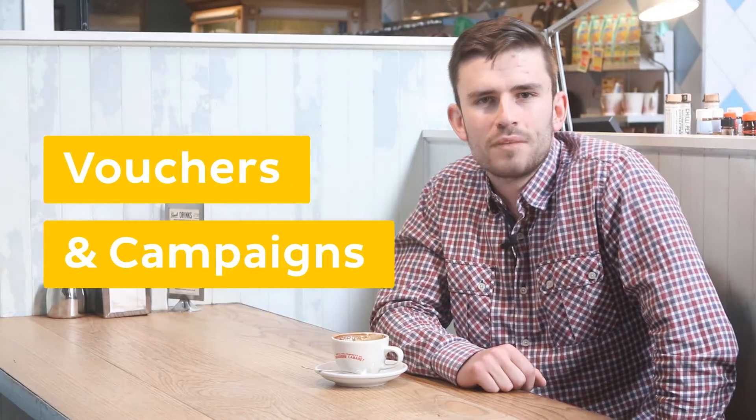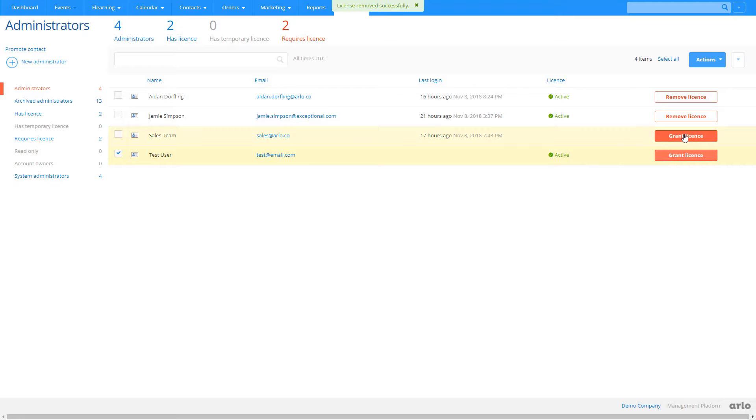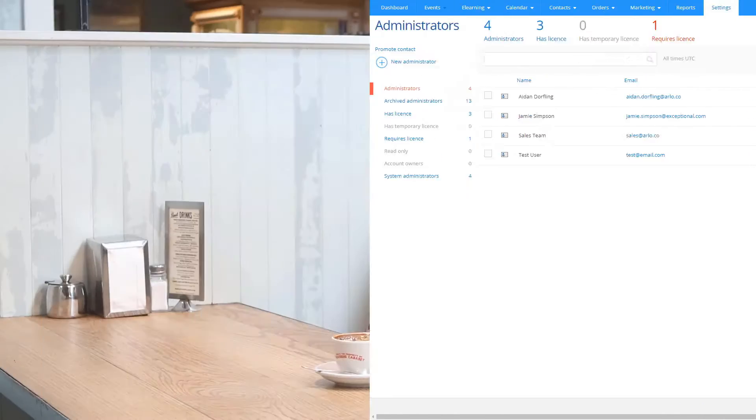We've continued to progress on developing our new user interface and most recently we've updated our vouchers and campaign sections. The new design gives a much better user experience — it's now easier to create, view and edit both vouchers and campaigns. The user administration section has been given a new lick of paint as well. In particular, the process of transferring an Arlo license from one team member to another can be done in just a few clicks. It's also worth noting that from this screen, if you're on our enterprise plan, you can create free read-only users. This is great if you've got someone in your team who wants to view Arlo data but doesn't necessarily want to create or edit reports — you can create them a free read-only login and they can do just that.